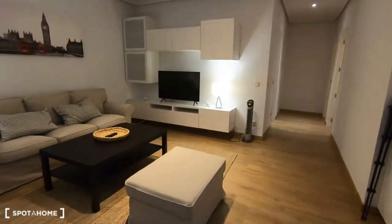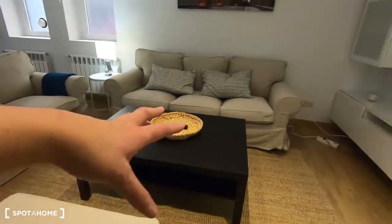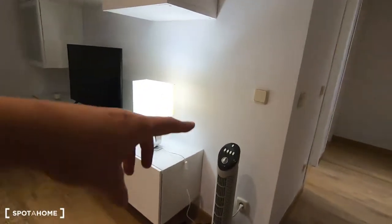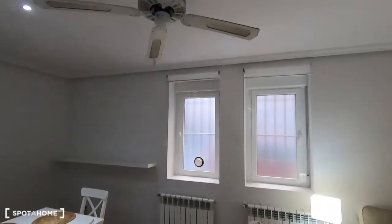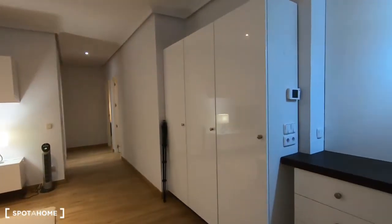The living room has two sofas — quite big ones — another armchair, a coffee table, a television, and furniture along the wall to keep your things. There is an AC unit and a ceiling fan. The views are directly to the street.